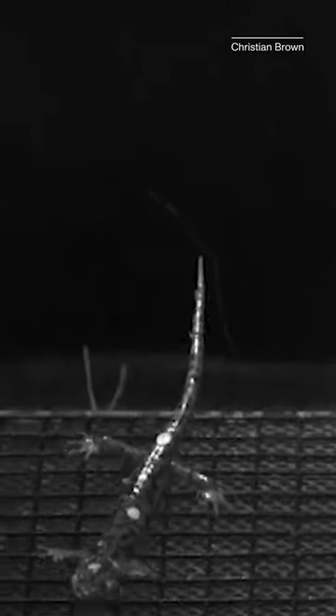Researchers at the University of South Florida and the University of California Berkeley studied the salamander's gliding skills by setting up a wind tunnel, mimicking the conditions of falling in air. They put both wandering and ground-dwelling salamanders in the tunnel.